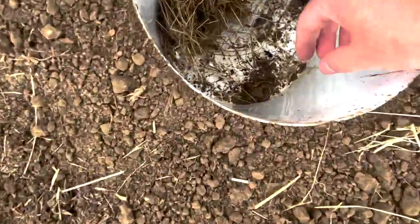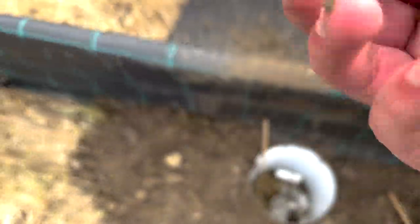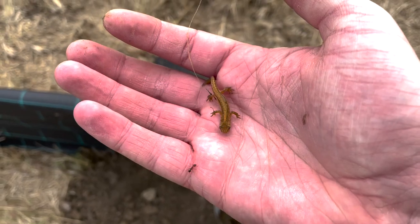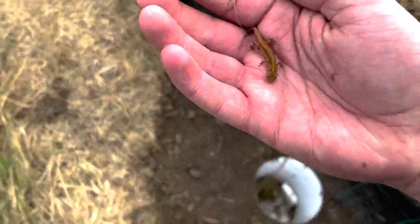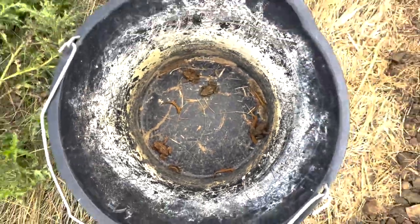We found a newt — cool little guy. Must be so scared, but it's okay, we're going to move him. Let's get him in the bucket and carry on.